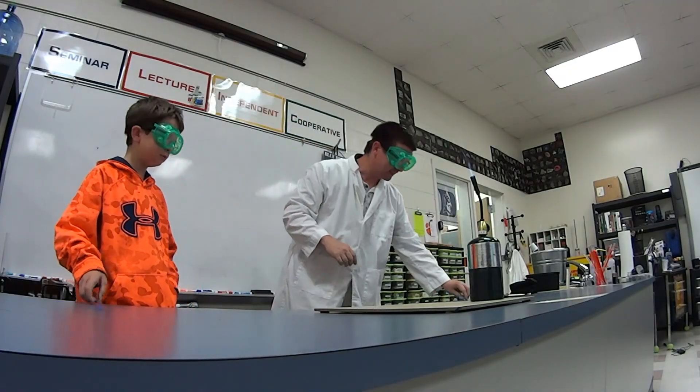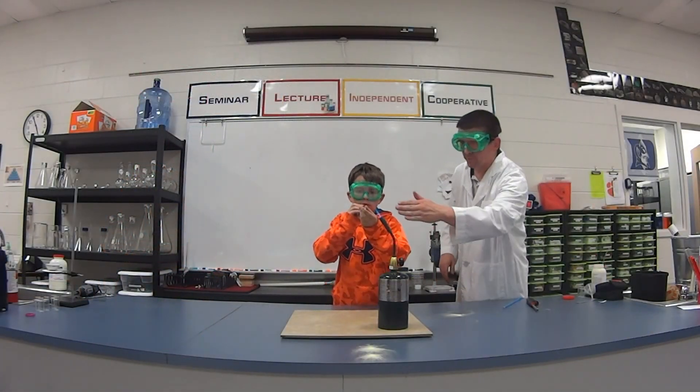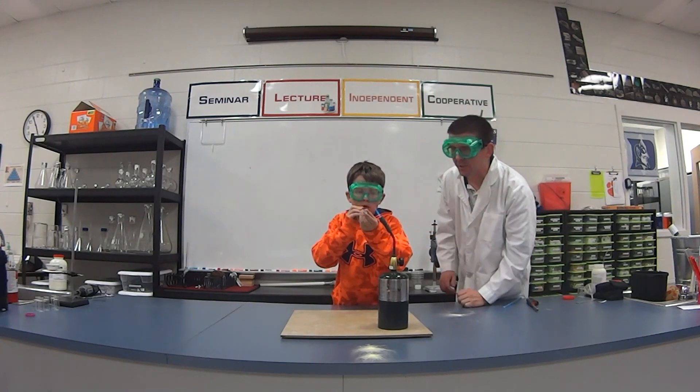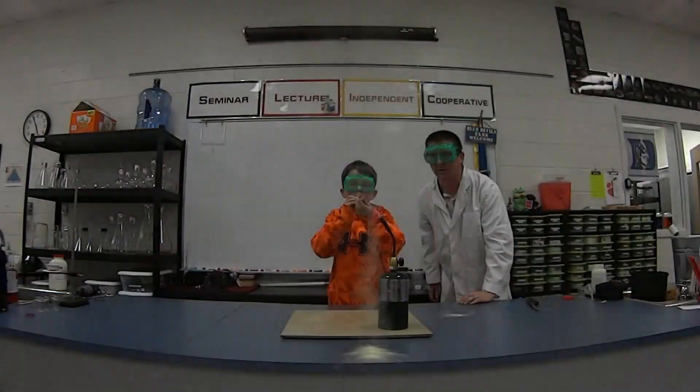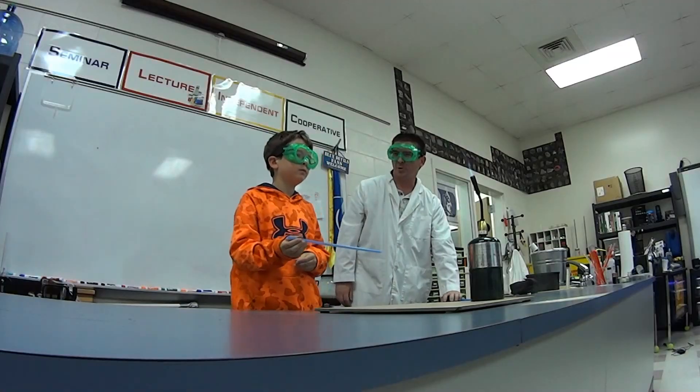You want to try one? Sure. Go ahead and move your finger off, just hold it straight. Move it up a little bit closer — about right there. And go ahead and blow through that in three, two, one — fireball! Pretty exciting!